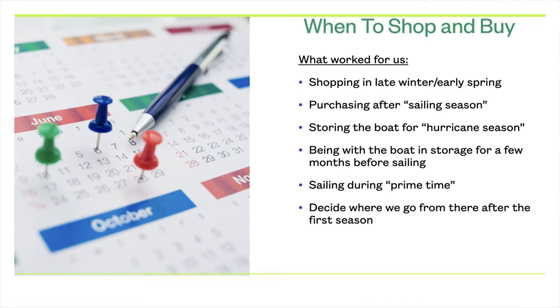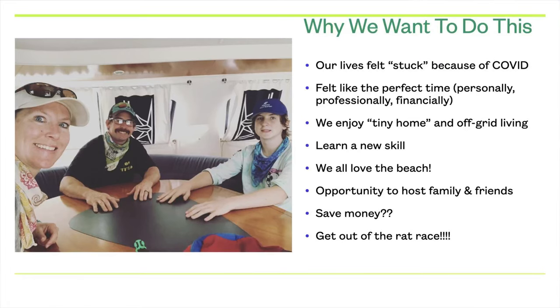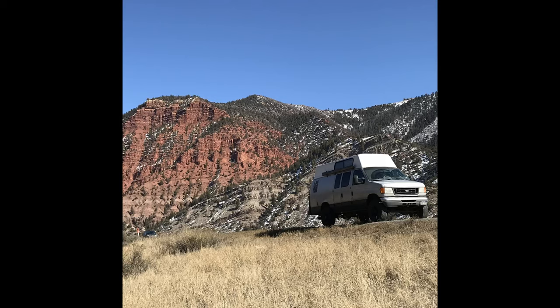Why would we want to leave our stable life in Colorado to buy a boat sight unseen and learn a whole new skill? Essentially because our lives felt stuck because of COVID — both of our jobs temporarily closed, our son's school was e-learning, and our life as we knew it flipped upside down. It felt like the perfect time personally, professionally, and financially to make this move. We also thoroughly enjoy tiny home and off-grid living — that's why we built the van and have a cabin on property in New Mexico — so the boat seemed like the next best challenge.